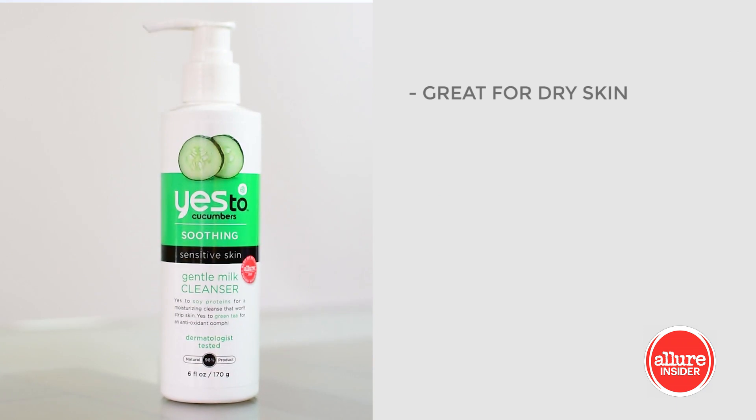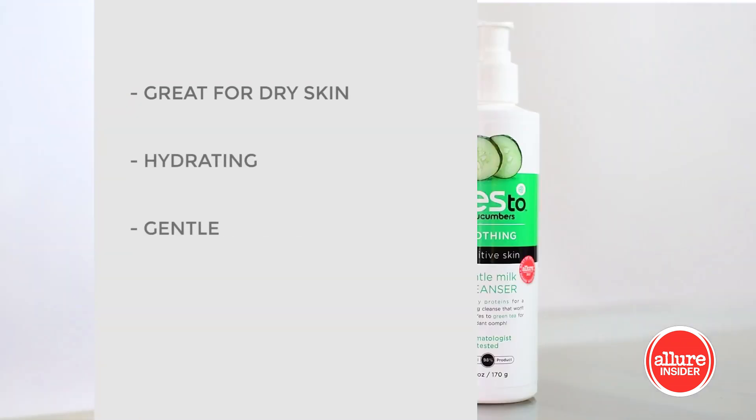Next, let's talk about cleansers. This is a brand that I love — this is from Yes to Carrots. The first one is Yes to Cucumber's Gentle Cleansing Milk. I love this cleanser for when my skin is feeling dry. It's great for dry skin, it leaves it hydrated, and it's also very gentle.